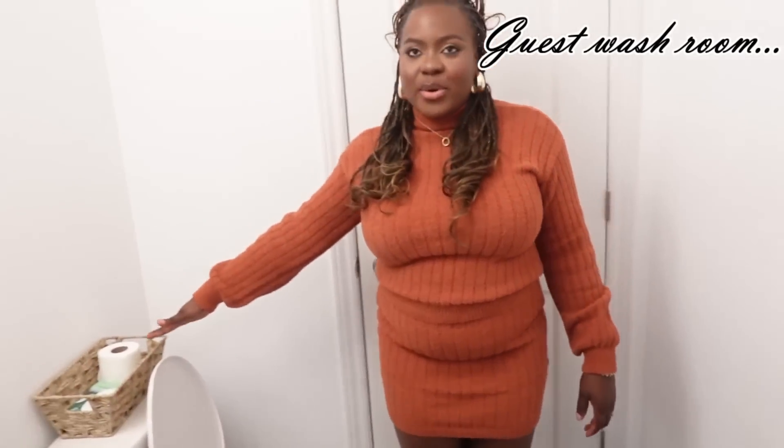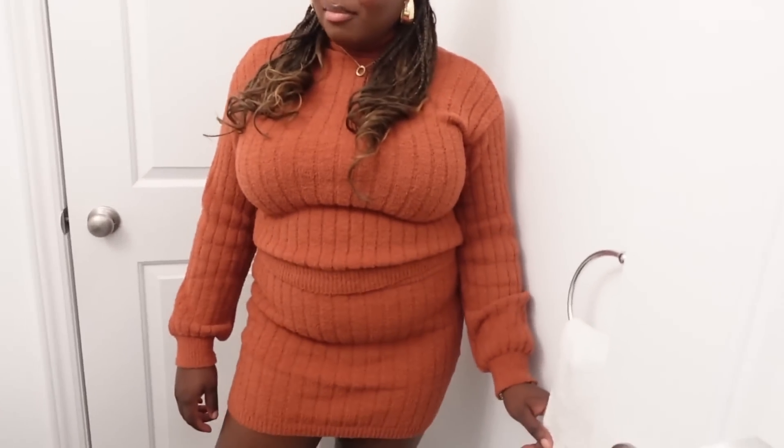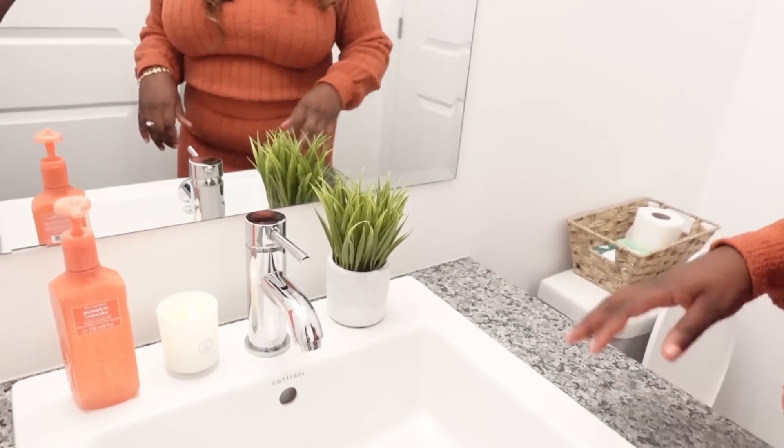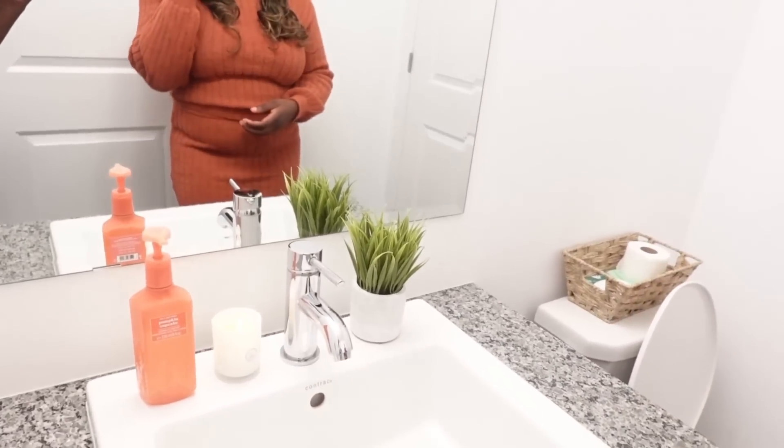So right here we have the toilet, a trash can, and a basket that holds extra toilet paper and flushable wipes. There's a hand towel right here and a plant that I put just to accessorize the place a bit. We're going to be putting a picture frame up here in phase two. We have hand wash, a really nice candle — this place smells so good — and then a mirror. And that's it for the guest washroom; there's not much to see. Let's go downstairs.